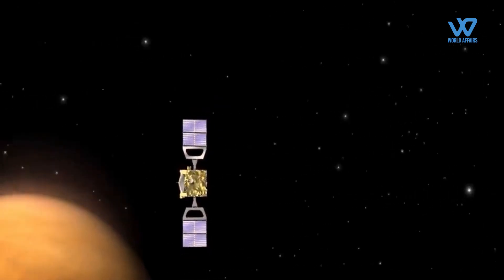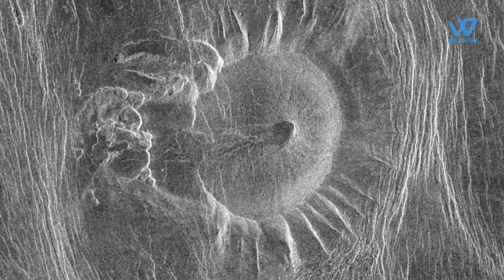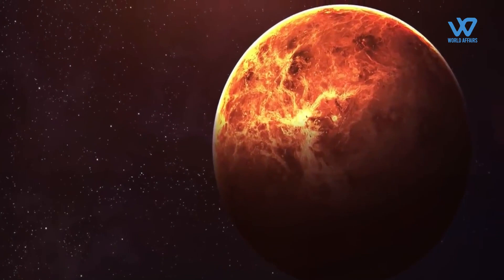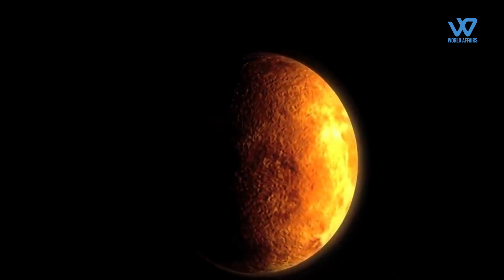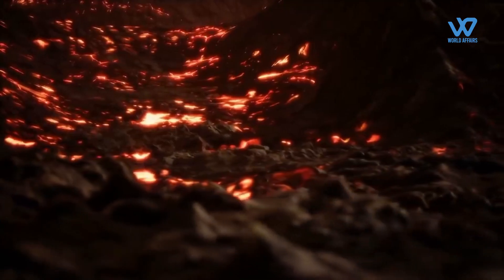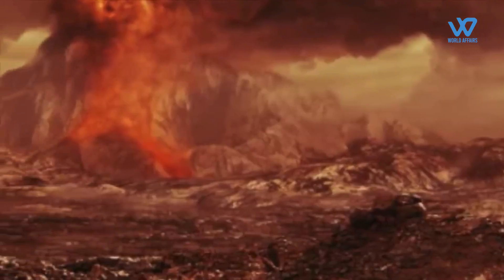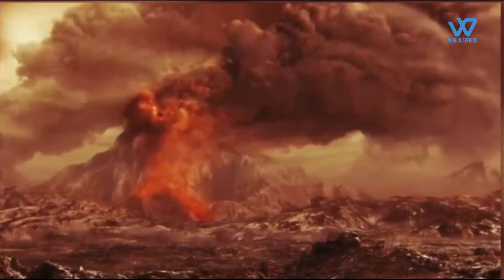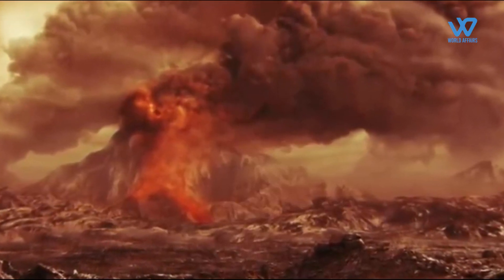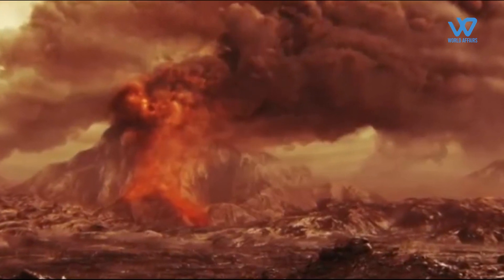Orbiting Venus with a synthetic aperture radar, VERITAS will chart surface elevations over nearly the entire planet to create 3D reconstructions of topography and confirm whether processes such as plate tectonics and volcanism are still active on Venus. VERITAS will also map infrared emissions from Venus's surface to map its rock type, which is largely unknown, and determine whether active volcanoes are releasing water vapor into the atmosphere.